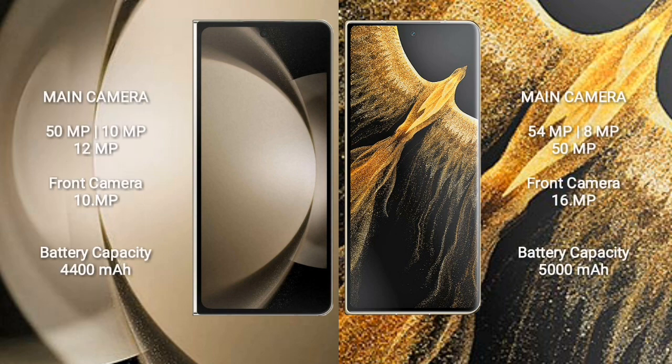Samsung Galaxy Z Fold 5 features a rear triple camera setup: 50 MP + 10 MP + 12 MP, and a 10 MP front camera. Honor Magic VS Ultimate features a rear triple camera setup: 54 MP + 8 MP + 50 MP, and a 16 MP front camera. Samsung Galaxy Z Fold 5 has a 4400 mAh battery with 25W fast charging support.